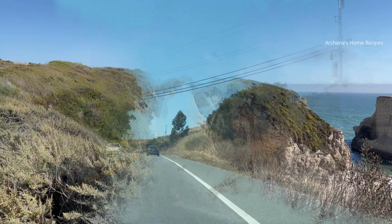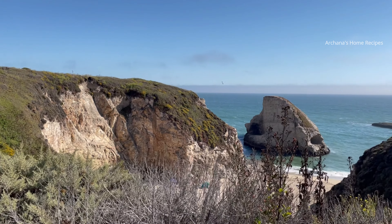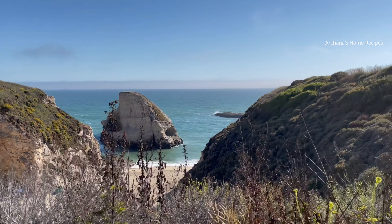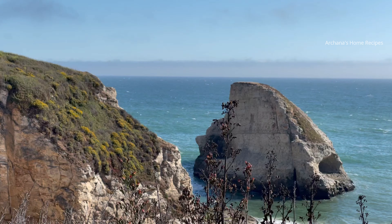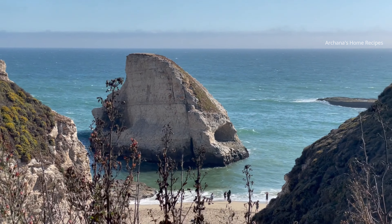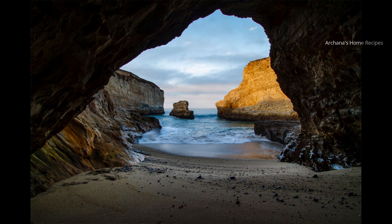When you see the fin coming out of the water, you will quickly realize where it got its name, and you will be transported to a magical world where the ocean meets this rock. This rock is so gigantic and magnificent — it stands at an elevation of 75 feet. This beach is one of the best beaches and also a hidden secret beach in California. It is a must-see.